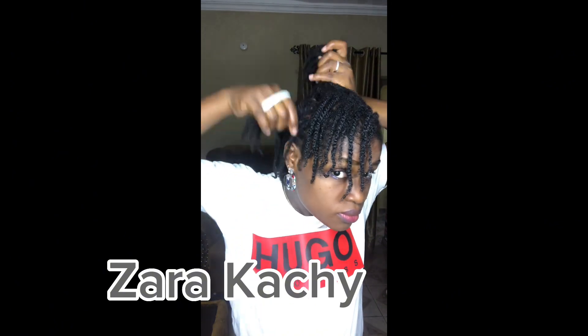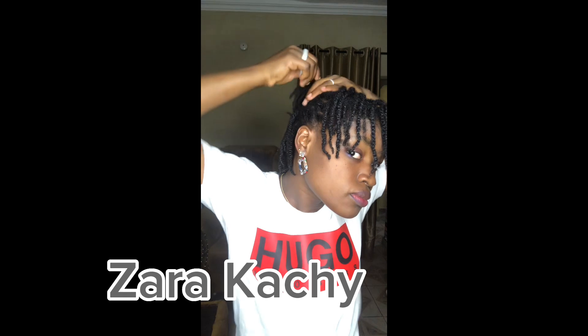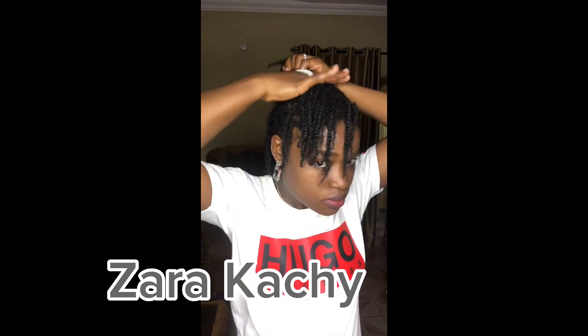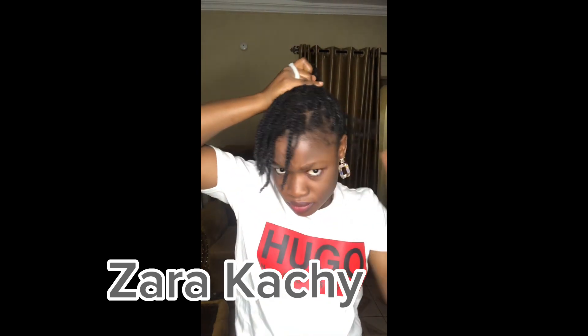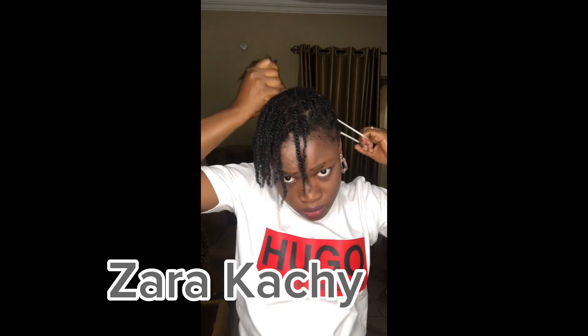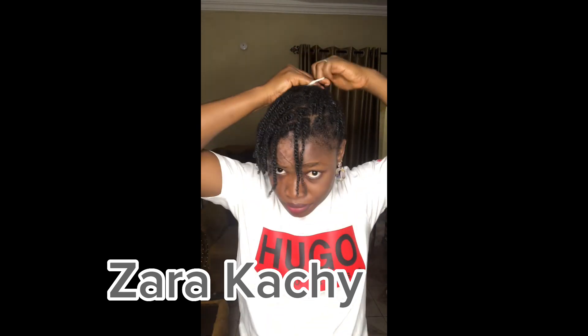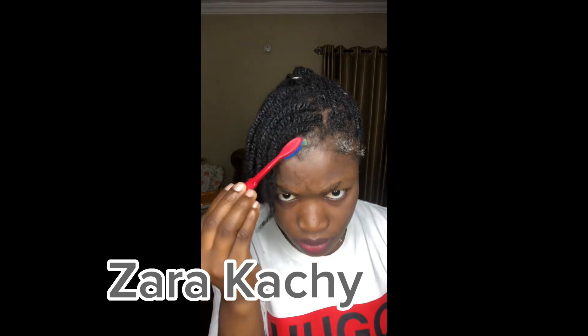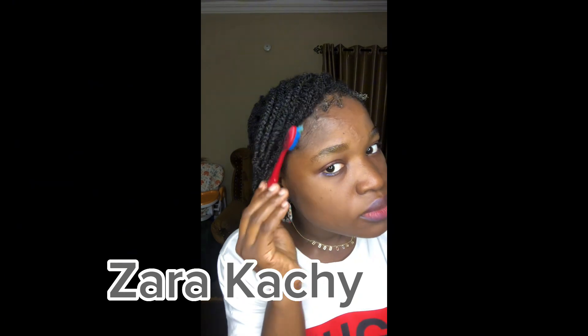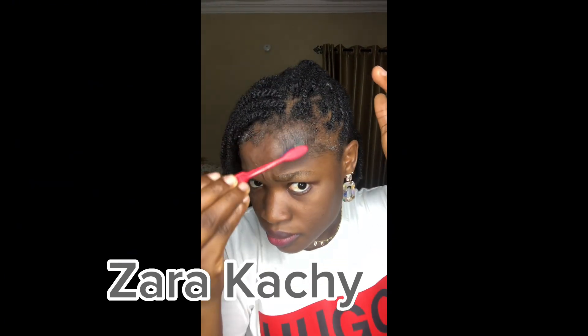Now I have to style the hair to give it a cute style for the day. I also use edge control to give my edges a slick look so the hair looks great.